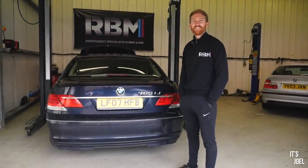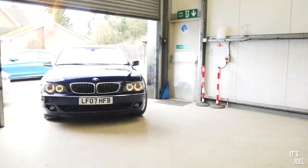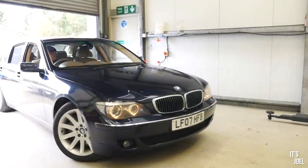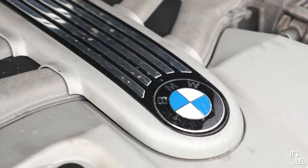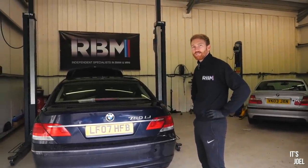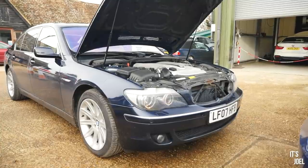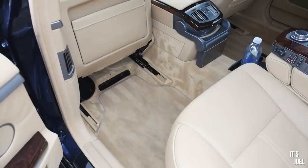This is my 760 Li, which I've been wanting to bring to you since I got it, because obviously these things are notorious for reliability problems — but I sort of think I might have found a little peach. The only things I've noticed are it's losing a bit of coolant — or quite a lot of coolant actually — a bit of a misfire potentially, and it's quite wet in the back, so I think there's a leak somewhere.